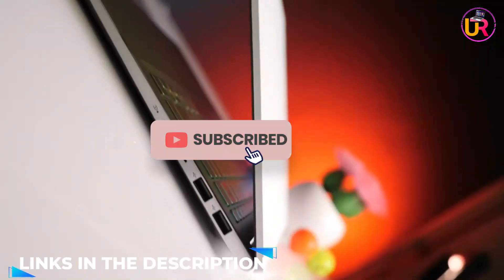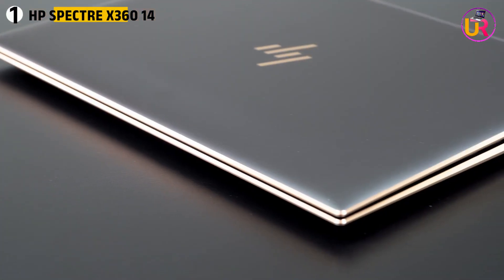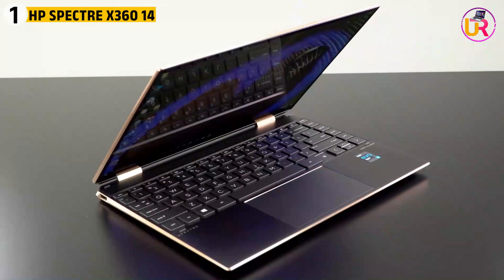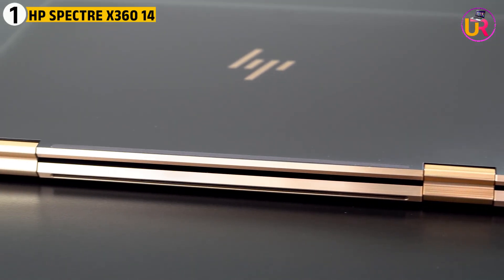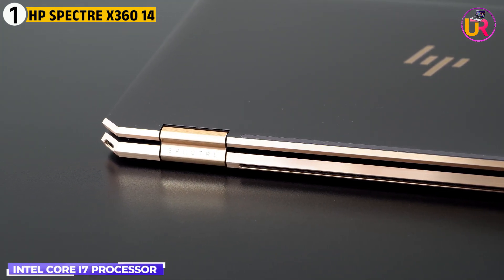Like the video, comment, and don't forget to subscribe. Now let's get started. First up on our list is the HP Spectre X360 360-14T. The HP Spectre X360 is an excellent choice for physics students due to its powerful Intel Core i7 processor and sleek design.